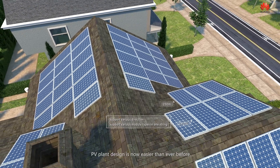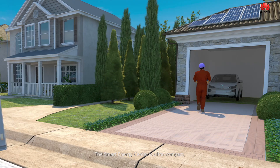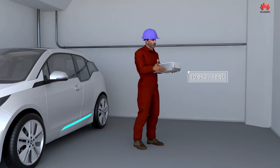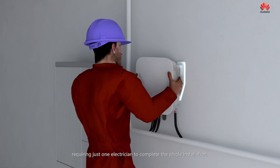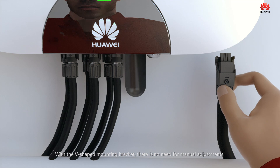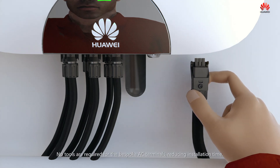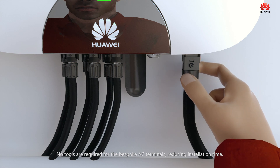PV plant design is now easier than ever before. The smart energy center is ultra-compact, requiring just one electrician to complete the whole installation. With the V-shaped mounting bracket, there is no need for manual adjustments. No tools are required for the bespoke AC terminals, reducing installation time.